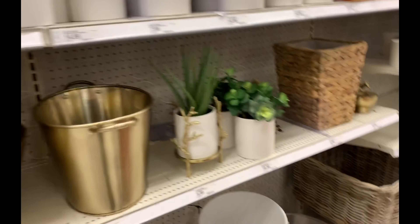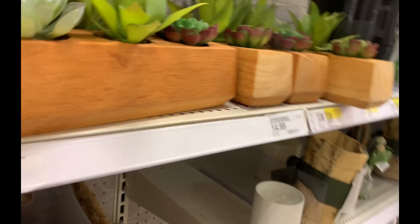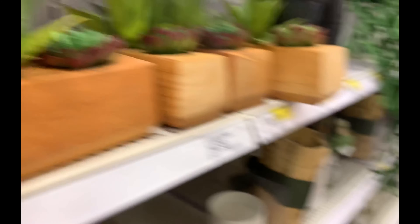Plants — fake plants, but plants nonetheless. I'm totally going to bring plants into the studio. Real plants though — I've been wanting to start my little planting project.